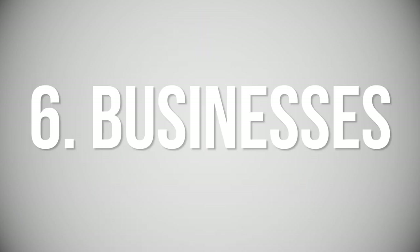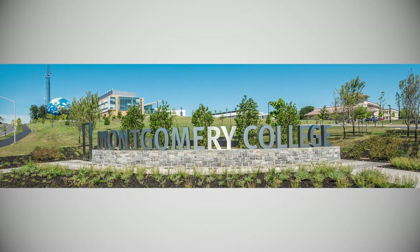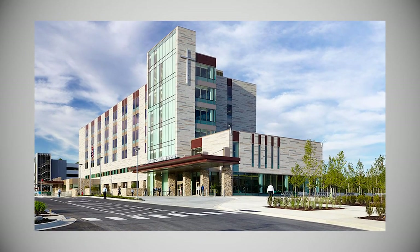Number six: businesses. There are many large employers in Germantown, including Hughes Communication, the Department of Energy, Intrexon, and Universata. It should also be noted that there's a Montgomery College campus in Germantown. Number seven: hospitals. While there are many excellent hospitals in Montgomery County and the surrounding DC area, Germantown is home to the brand new state-of-the-art Holy Cross Hospital campus, conveniently located right off I-270 on Observation Drive.